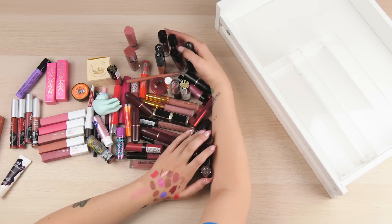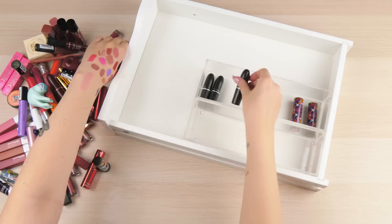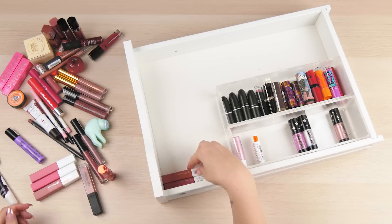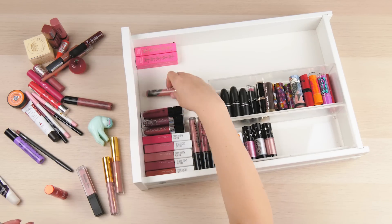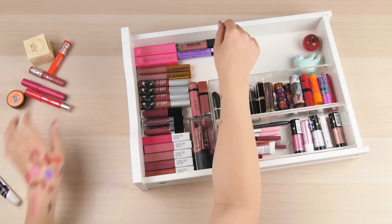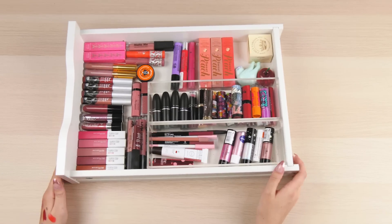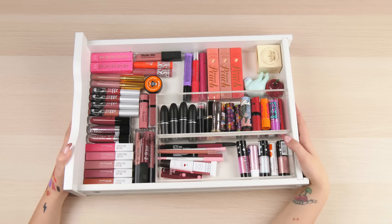Time to organise. No one needs this many lip products. Look how neat that is now. Let's move on to another drawer - that was traumatic.